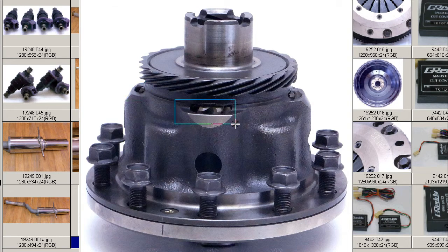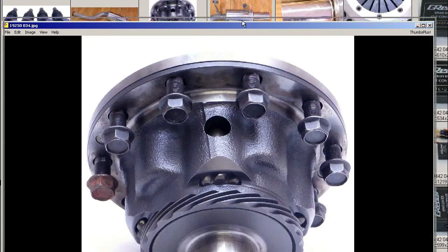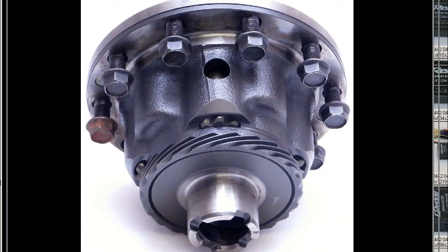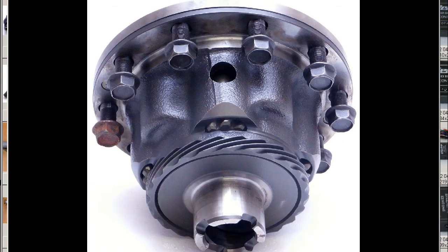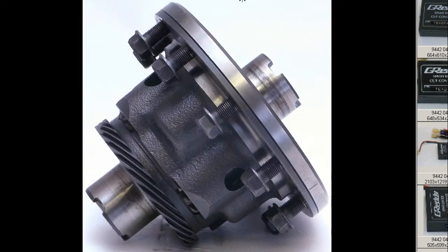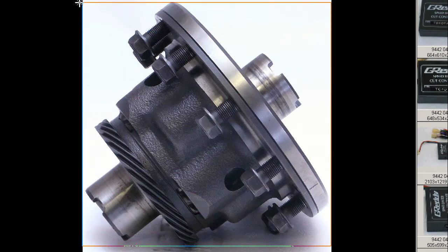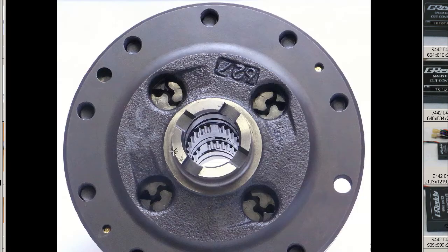The helical gears visible there, and in great condition. We'll run through some further shots, shot from the top there. So very tidy, Civic Type R, CTR, EK9 LSD, and from the side there again, in great condition, a fantastic piece of technical engineering by the Japanese, the Civic CTR helical LSD.